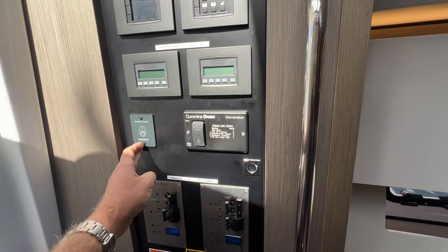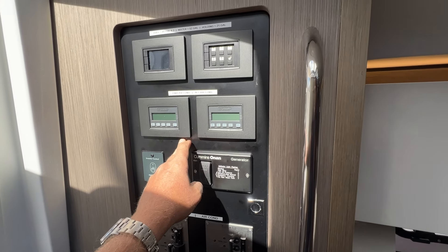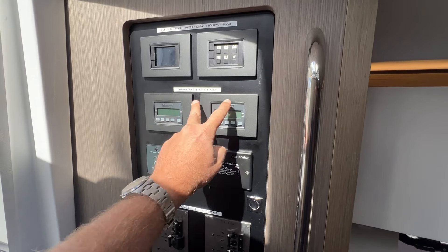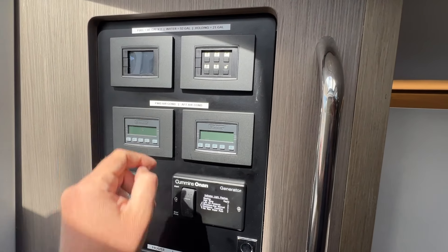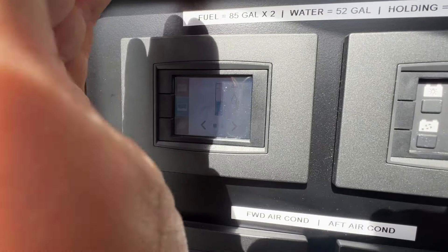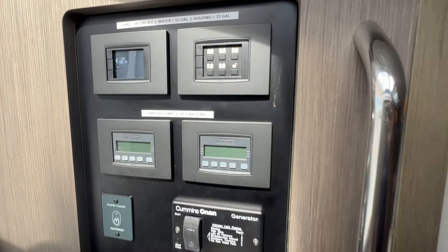Generator start control — the boat does have an inverter. Air conditioning inside and outside, for the cockpit and for the interior. And then you also have your batteries and a monitoring system. So you can see here — this is showing our fresh water in the boat at 44%.